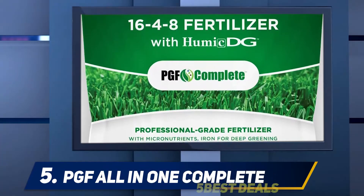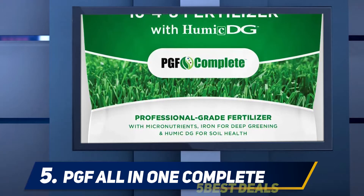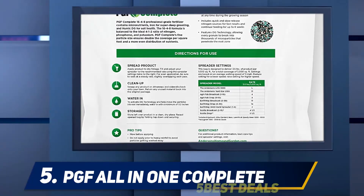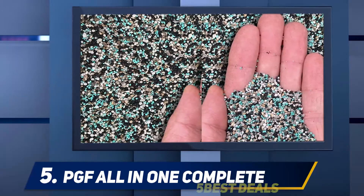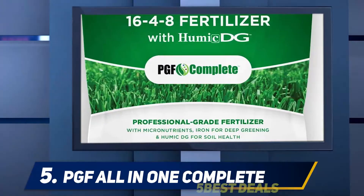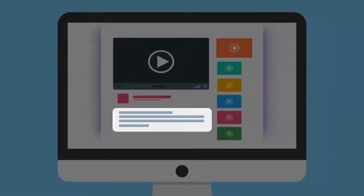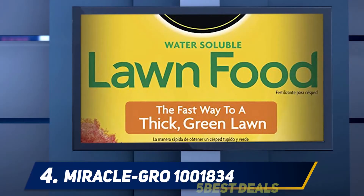The PGF All-in-One Complete Lawn Fertilizer is available in dry mix form and requires just a sprayer or spreader for application. This single pack can be used to fertilize up to 5,000 square feet of lawn space. You can also combine this fertilizer with other fertilizers on your lawn. For more information and price, check out the product links in the description.